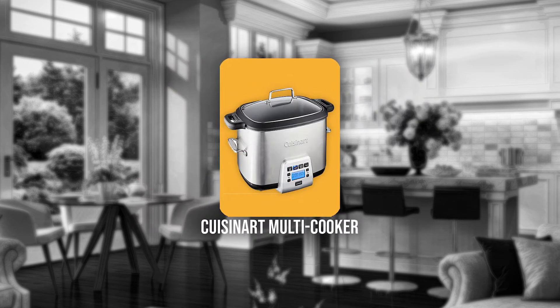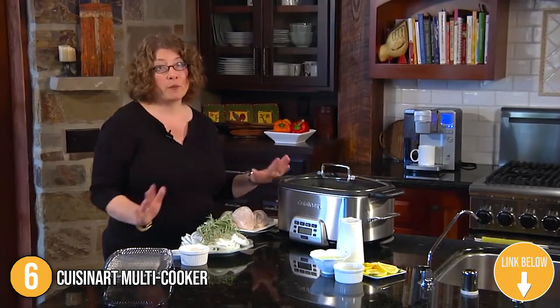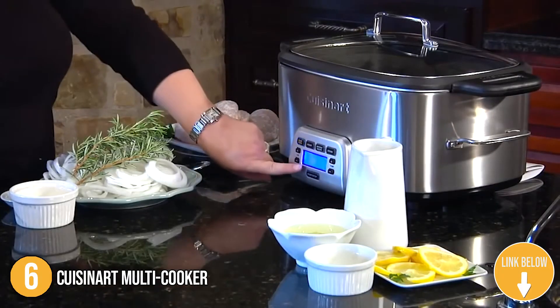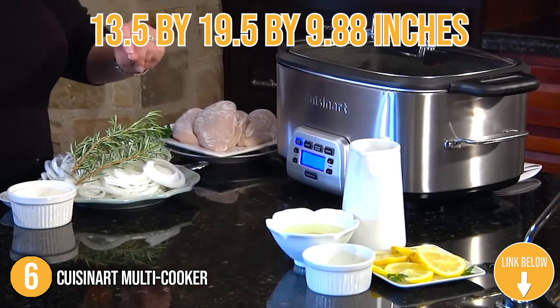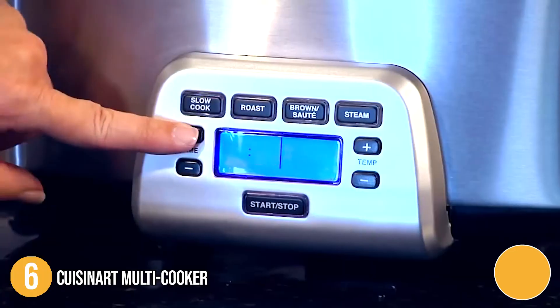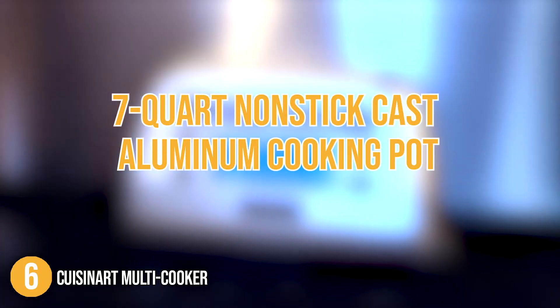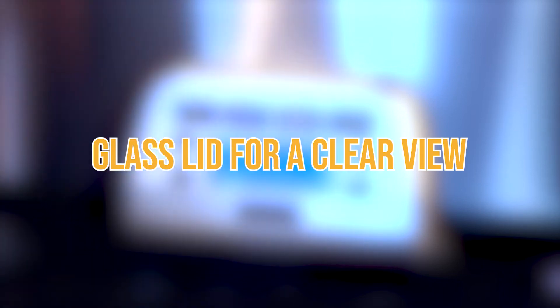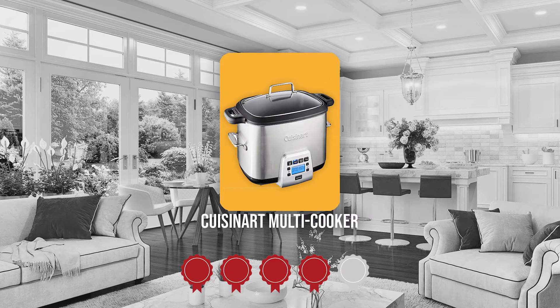The sixth Cuisinart kitchen appliance on our list is the Cuisinart Multicooker. The Cuisinart MSC-800 Multicooker has four functionalities in one slow cooker. It has a compact design at 13.5 by 19.5 by 9.88 inches, but it's a unit packed with versatility. It features a 7-quart nonstick cast aluminum cooking pot, a stainless steel body, a convenient retractable cord to keep counters clutter-free, and a glass lid for a clearer view of ingredients while cooking. TrustedShoppyGuy.com has awarded the Cuisinart Multicooker a 4-Badge rating.